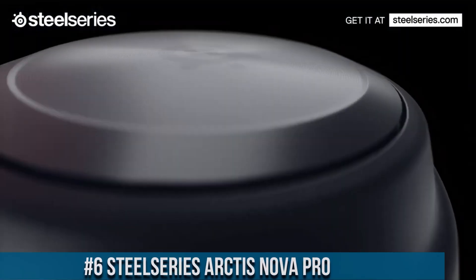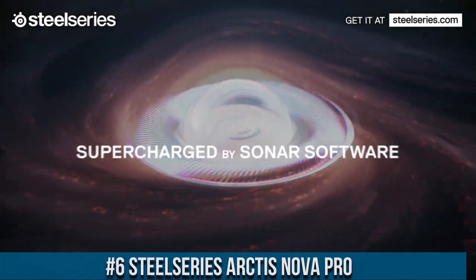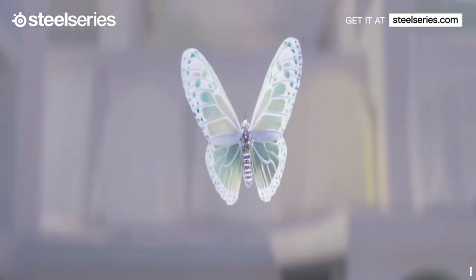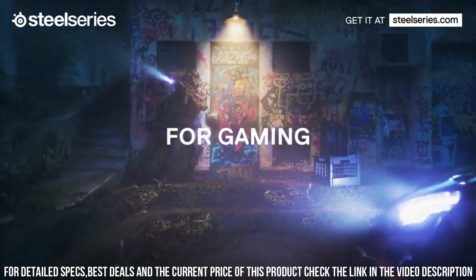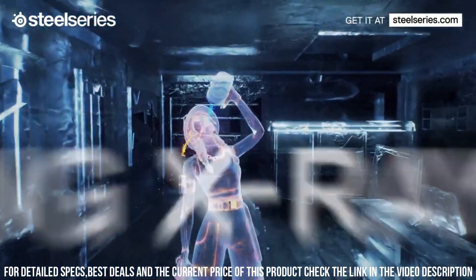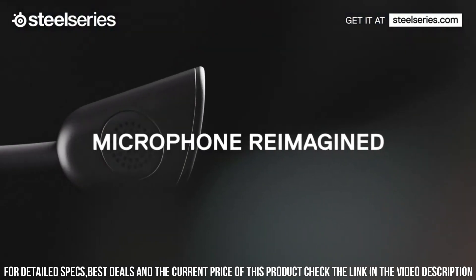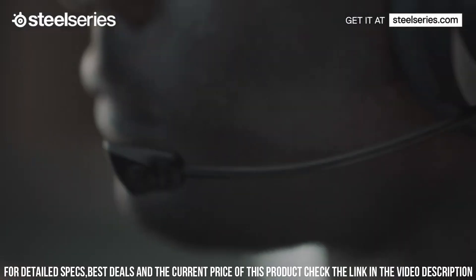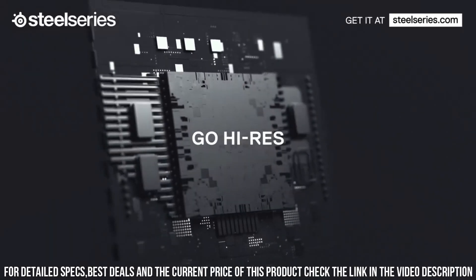Number 6. SteelSeries Arctis Nova Pro — the ultimate gaming headset that delivers superior sound quality and exceptional comfort. With its high-res audio certification, this headset provides stunningly detailed and immersive audio for a truly captivating gaming experience. The Arctis Nova Pro features high-density neodymium magnets that deliver powerful and accurate sound reproduction. The ClearCast microphone ensures crystal-clear voice communication with background noise cancellation, allowing you to communicate with precision. The headset's lightweight and ergonomic design, combined with the AirWeave cushions, ensures long-lasting comfort even during extended gaming sessions.